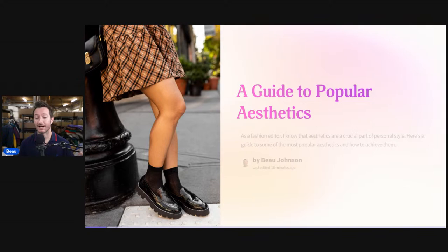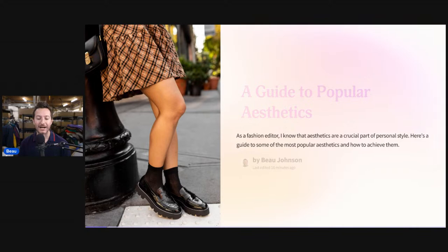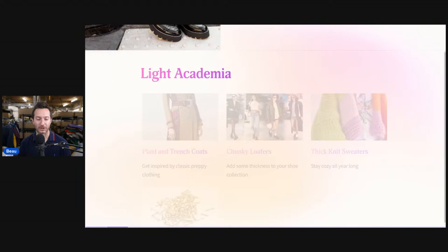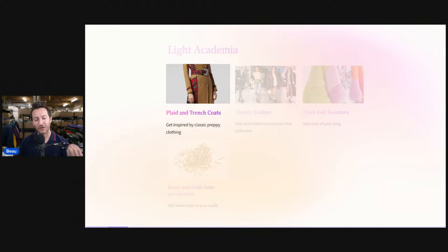This is a guide to popular trending aesthetics. Aesthetics are a crucial part of personal style, and here is a guide to some of the most popular aesthetics and how to achieve them when structuring our titles. The first one is light academia — a trending clothing style. What encompasses this keyword? Plaid and trench coats, get inspired by classy preppy clothing. That is where you would put in the keyword light academia.